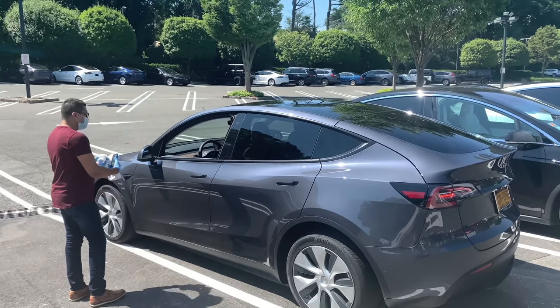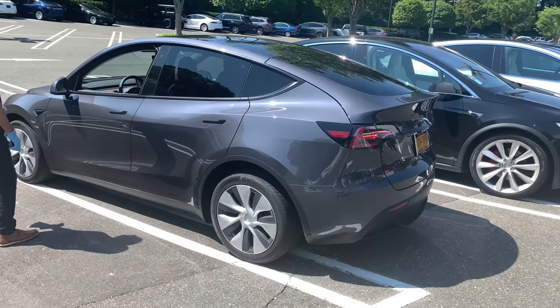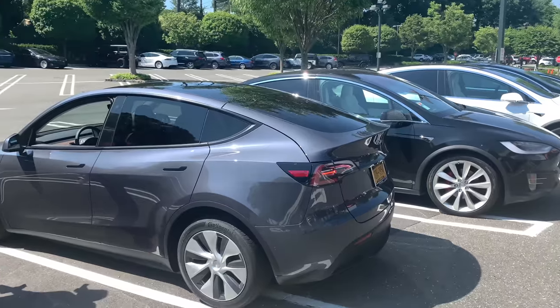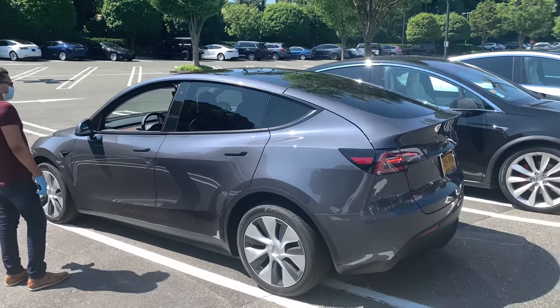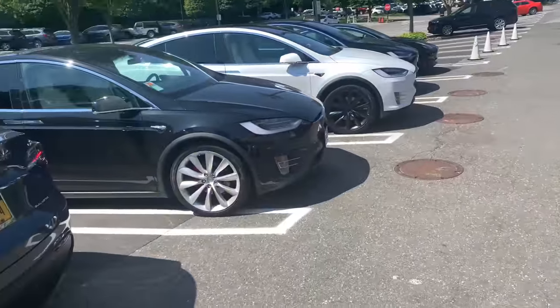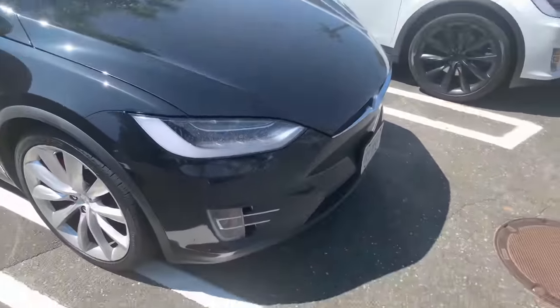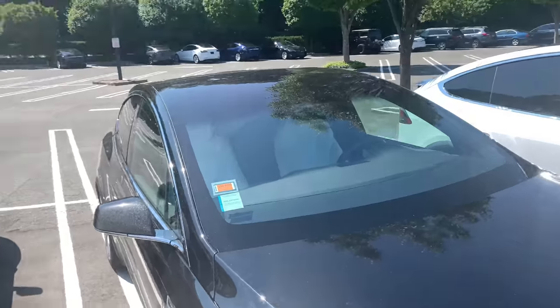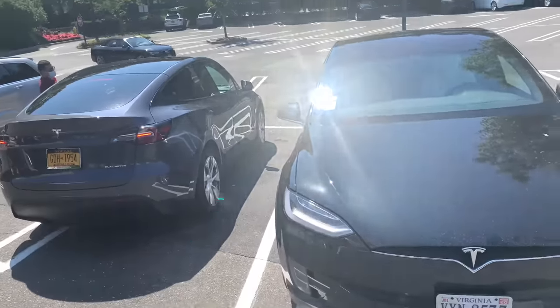This one has the long range — big spender! I think they have a performance one too, we'll go look at that. And there's the Tesla Model X right here, which I already made a video of my mom driving, testing out the autopilot and everything.